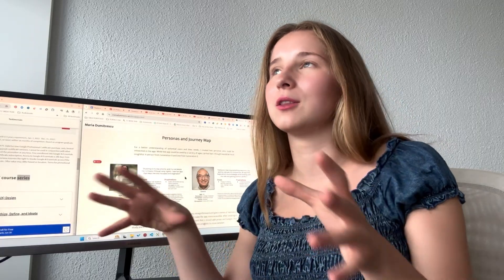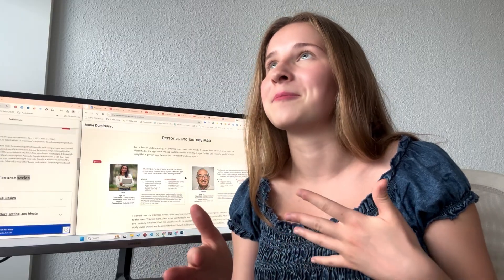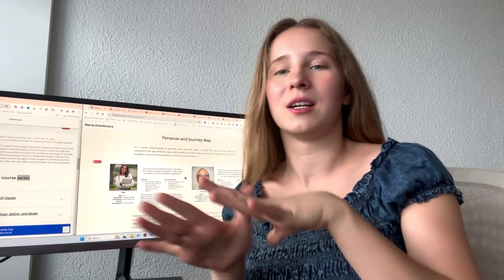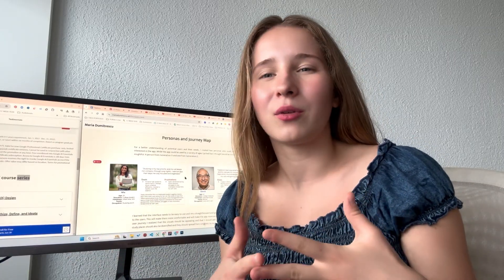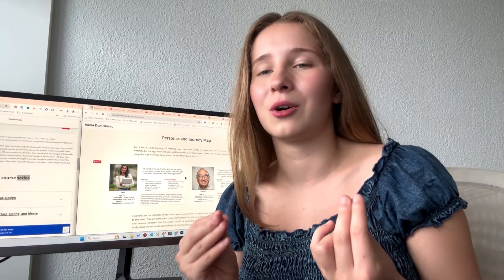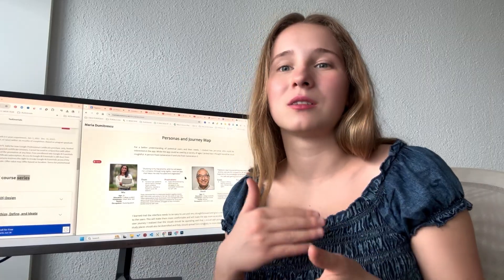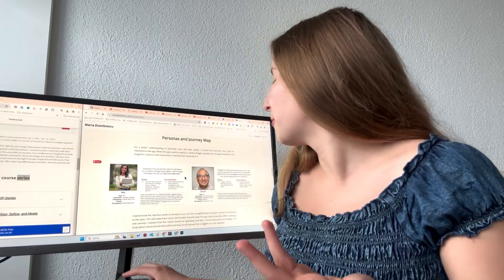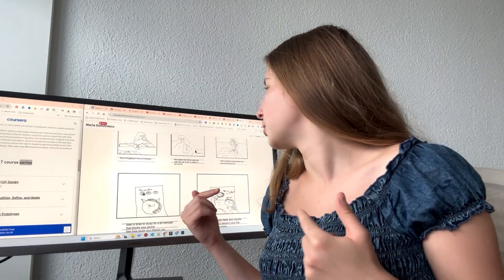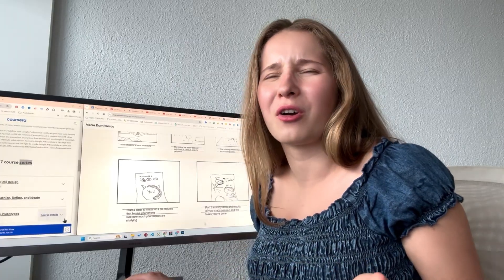Pretty much in the course I defined the problem and did market research. Everything you see in my portfolio from this project uses the templates they offer, which are really good — user personas, journey maps, literally every template you might need. It shows you how things might look at a real job. The feedback from peers isn't super engaged, so you don't always know if you're on the right track, but it gives you a solid introduction.